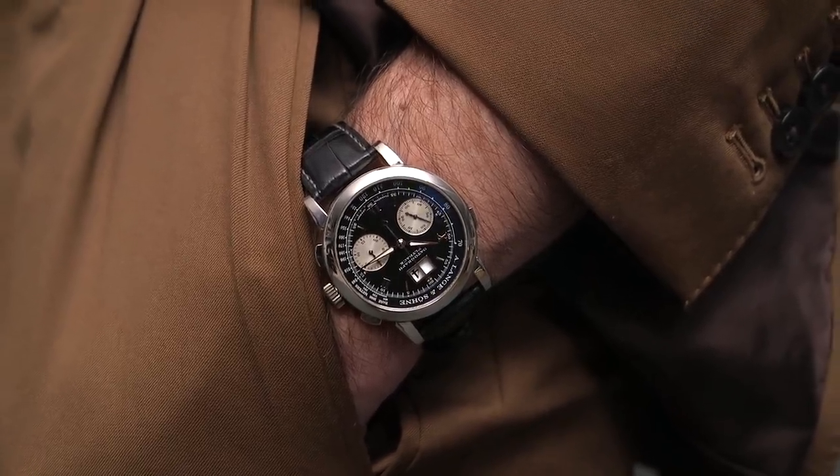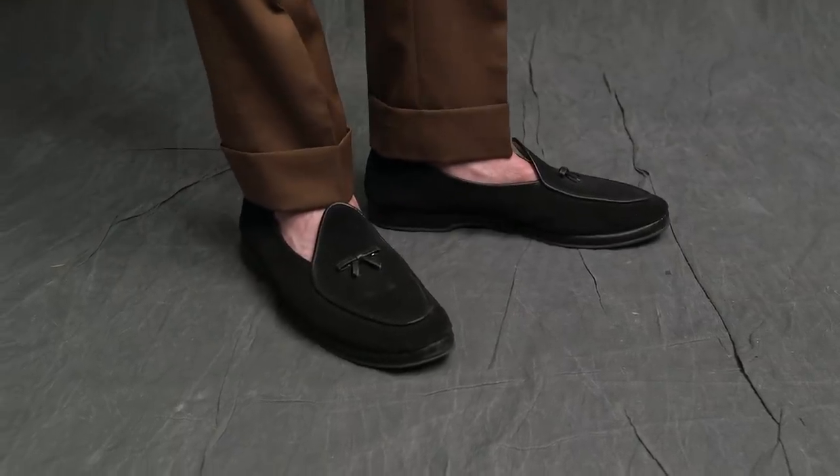On my wrist is the A. Lange & Söhne Datograph, finishing off the look with my black suede Belgian shoes.